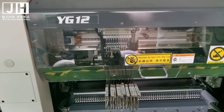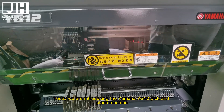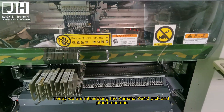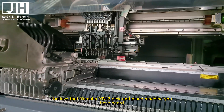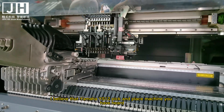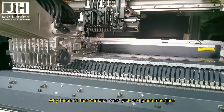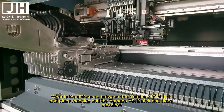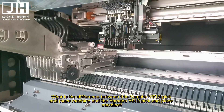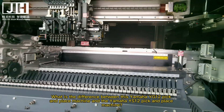Hello everyone, my name is Roxie. Today we are introducing the Yamaha YG-12 pick and place machine. I believe you have heard of the Yamaha YS-12 pick and place machine. Why focus on this Yamaha YG-12? What is the difference between the YG-12 and the YS-12 pick and place machine?